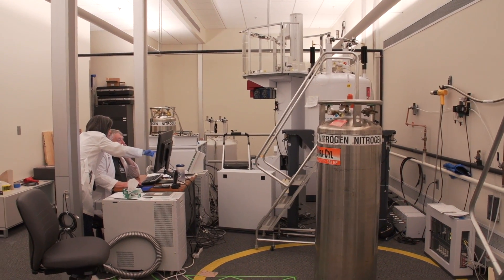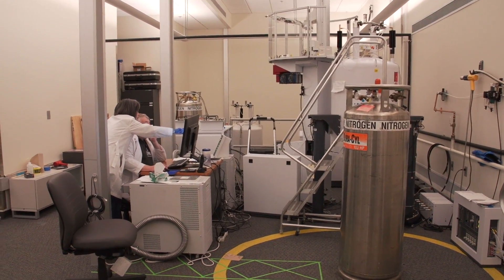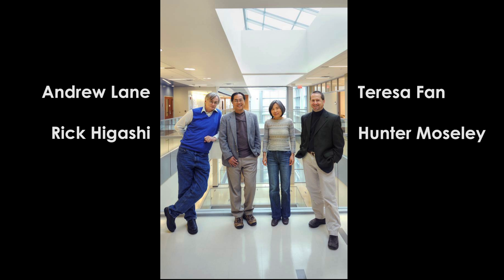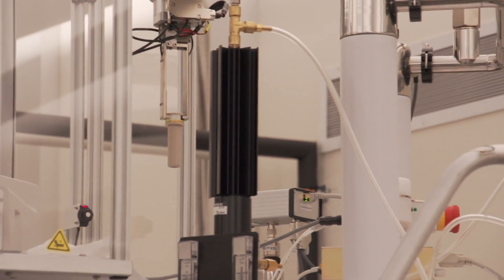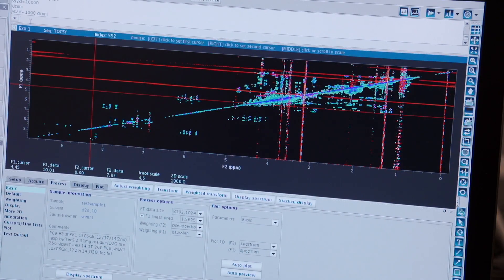Using non-toxic naturally occurring stable isotope tracers, Teresa Fan, Andrew Lane, and Rick Hagashi's team marks and tracks atoms through metabolic pathways. Hunter Mosley's team then uses bioinformatics to analyze this data to identify metabolic changes.